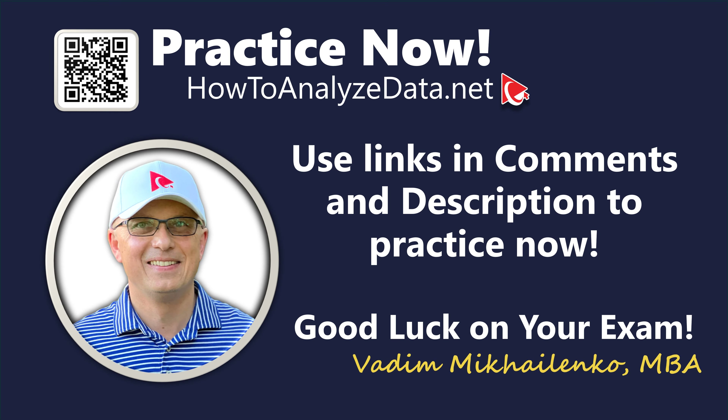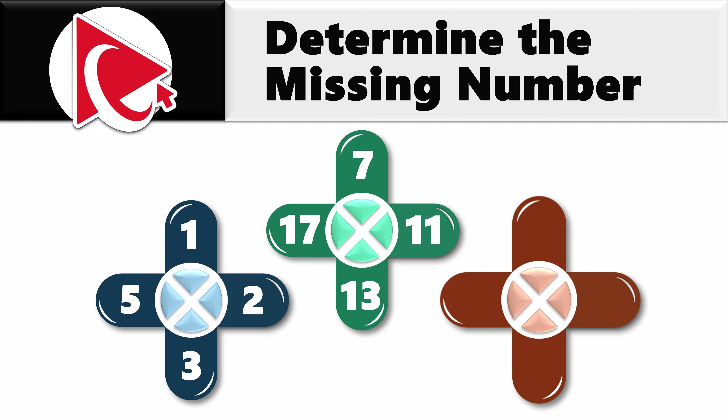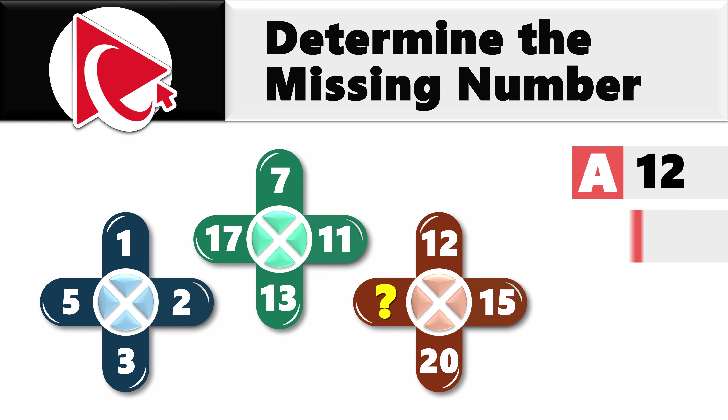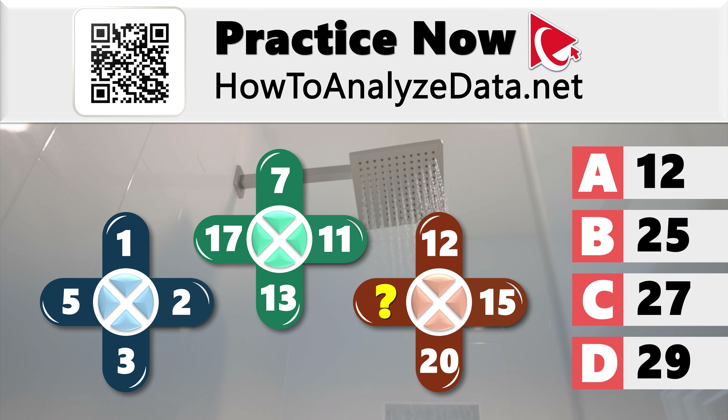This assessment test question is as clear as a foggy mirror after a hot shower. You're presented with three unusually looking shapes, each with numbers. The first shape has numbers 1, 2, 3, and 5. The second shape has numbers 7, 11, 13, and 17. The third shape has numbers 12, 15, 20, and then the missing number. Choices: A: 12, B: 25, C: 27, D: 29.